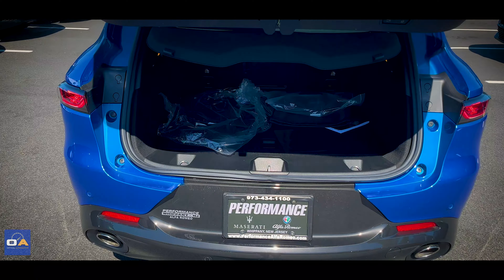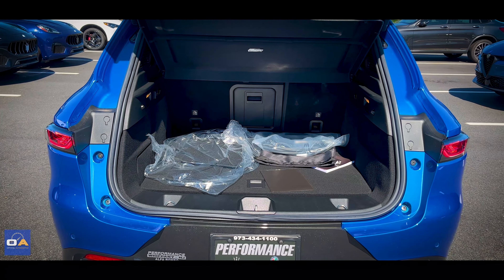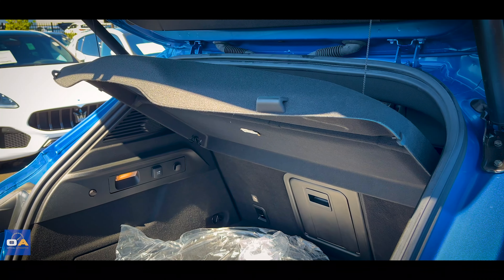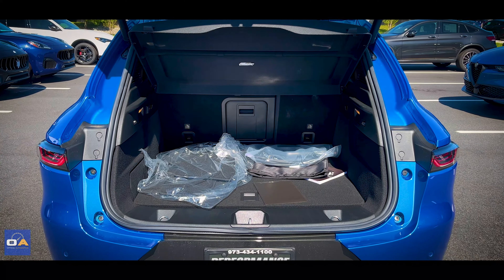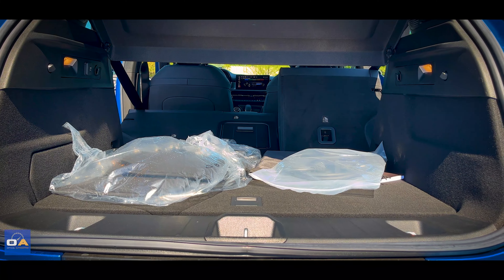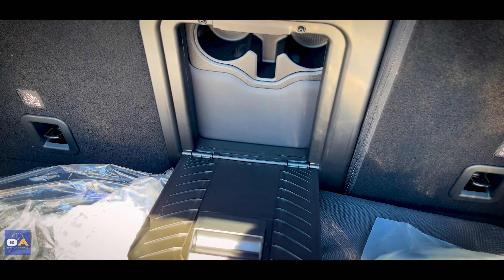Opening up the power liftgate, off to the left you'll find a 12-volt charging outlet. There's additional storage under the floor to store your Alfa Romeo battery charger. This Tonale has a cargo cover to keep your cargo private. There's 22.9 cubic feet of space with the seats up and just over 50 cubic feet with the seats down. The seats are 60-40 folding, plus there's a pass-through in the middle.